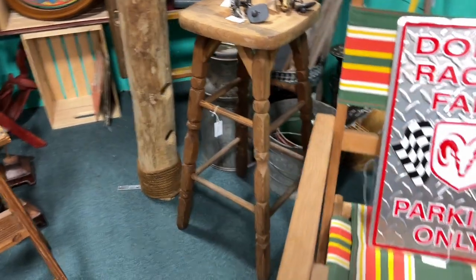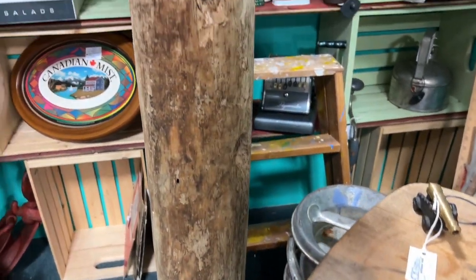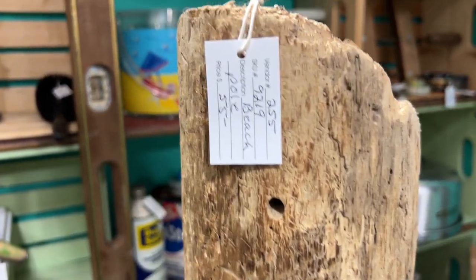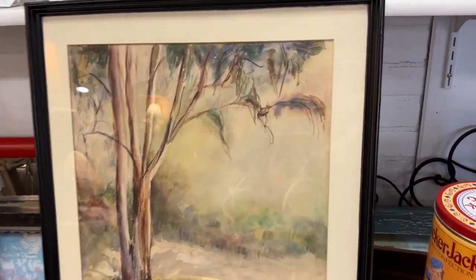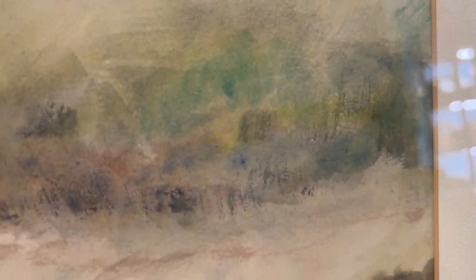Definitely some cabin items in this booth — this log with holes in it from a bird, or maybe a fence post. Oh, this watercolor — I thought it was gorgeous. I was in love. I love love love the colors and the look.